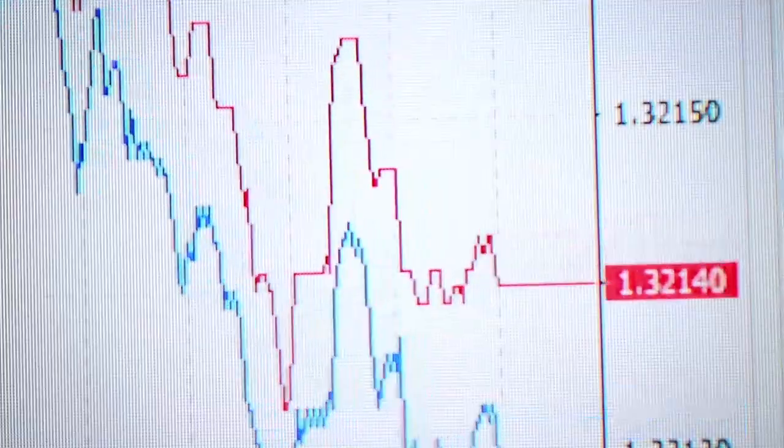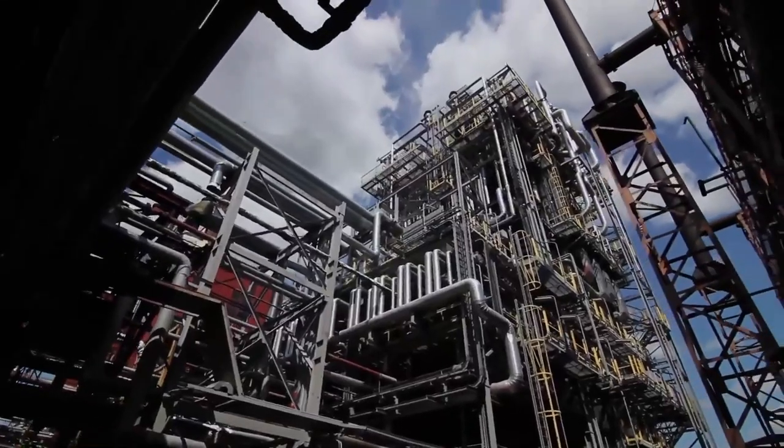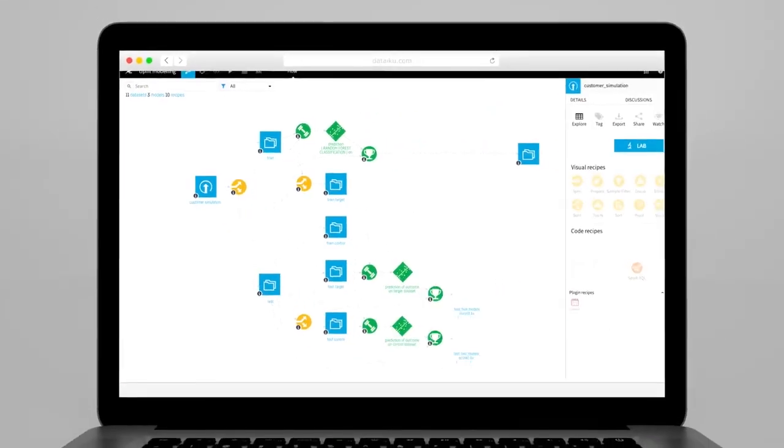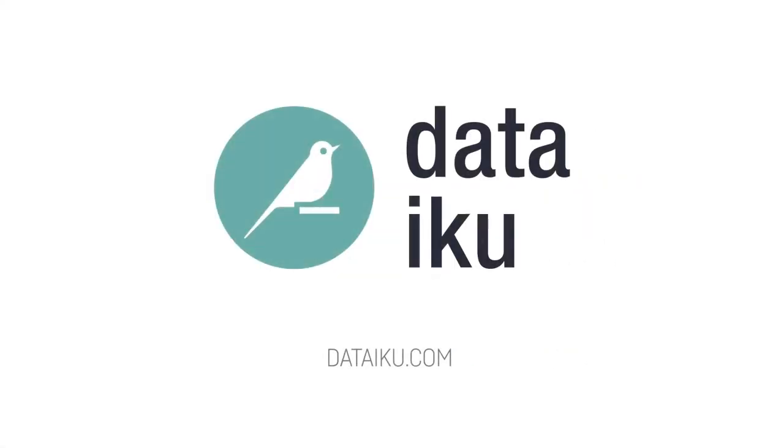Dataiku — for every industry, every use case, and also for everyone. Discover your path to enterprise AI at Dataiku.com.